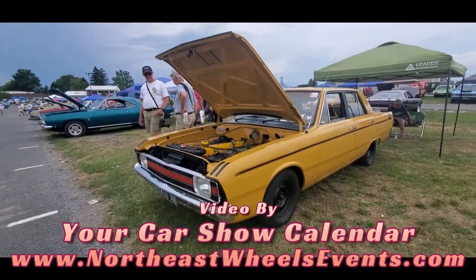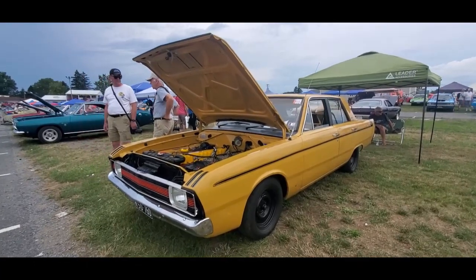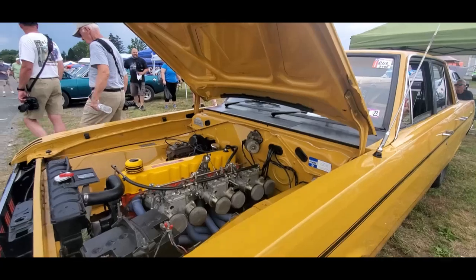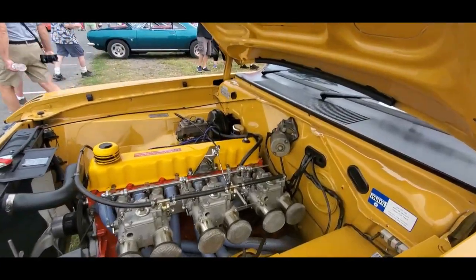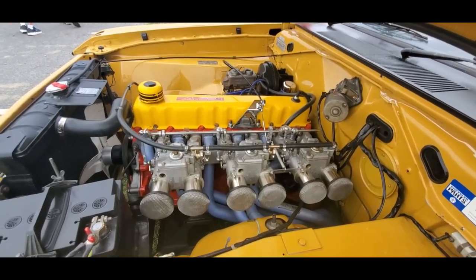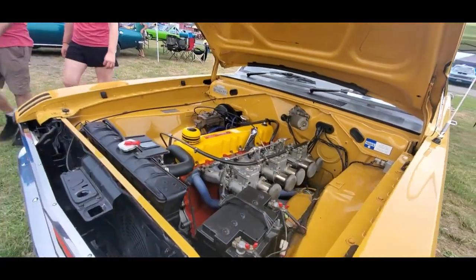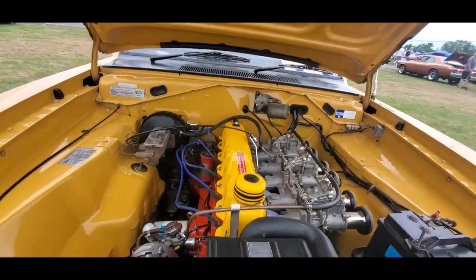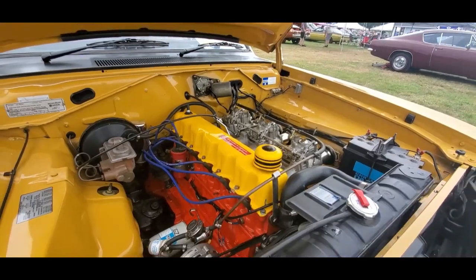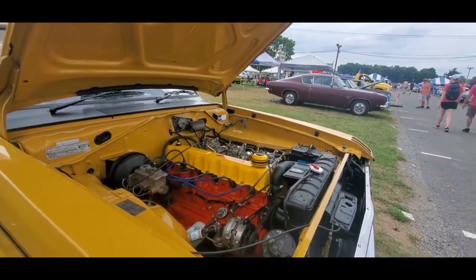Now we've seen this car a number of times — this is fantastic. This is a 1975. Doesn't quite look right, does it? Because it's a Valiant Pacer out of Australia. This is a hemi head on here.